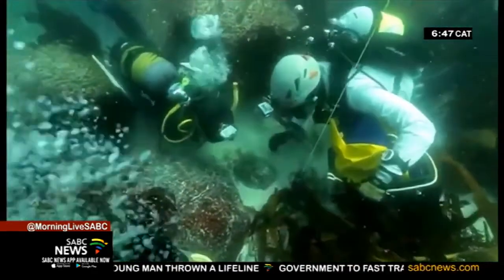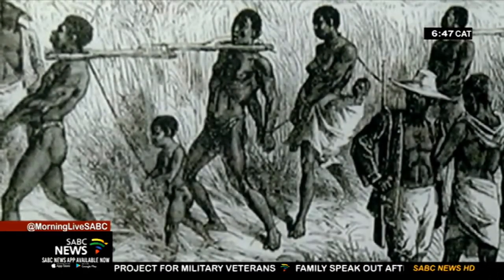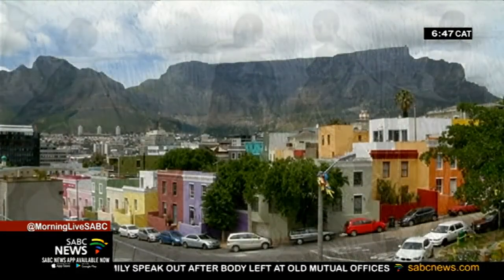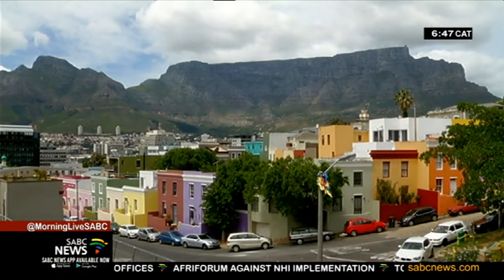Work on the Sao Jose slave wreck project continues — in an effort to remember and honour those who died, but also those who survived, eventually sold as slaves at the Cape, and whose descendants became part of the story of a nation. Mariska Boota, SABC News, Cape Town.